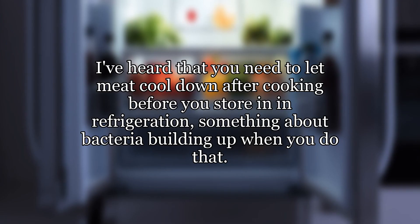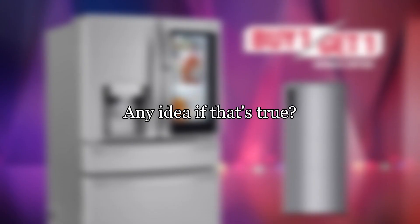Refrigerating meat after cooking — I've heard that you need to let meat cool down after cooking before you store it in refrigeration, something about bacteria building up when you do that. Any idea if that's true?